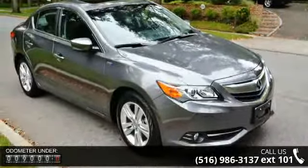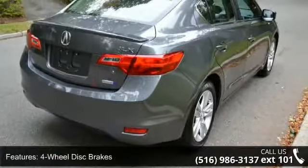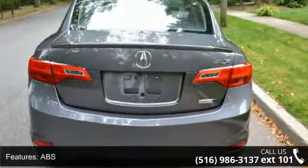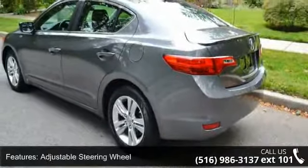Enjoy these notable features: 4-wheel disc brakes, ABS, active suspension, adjustable steering wheel, aluminum wheels, automatic headlights, auxiliary audio input, backup camera, and Bluetooth connection.